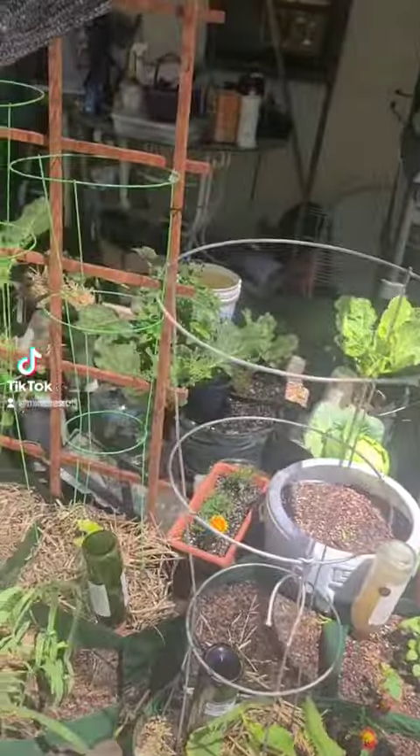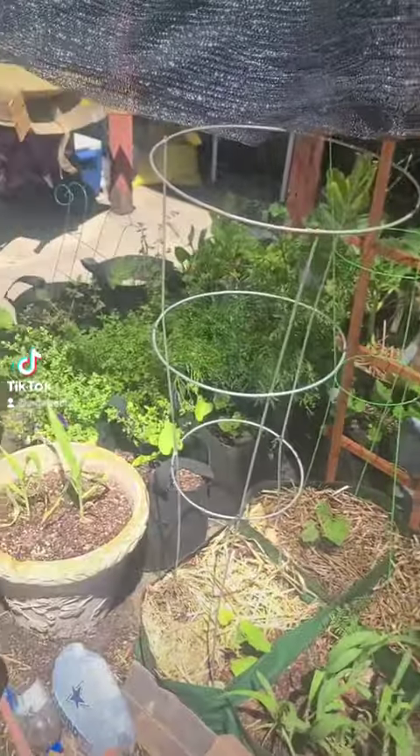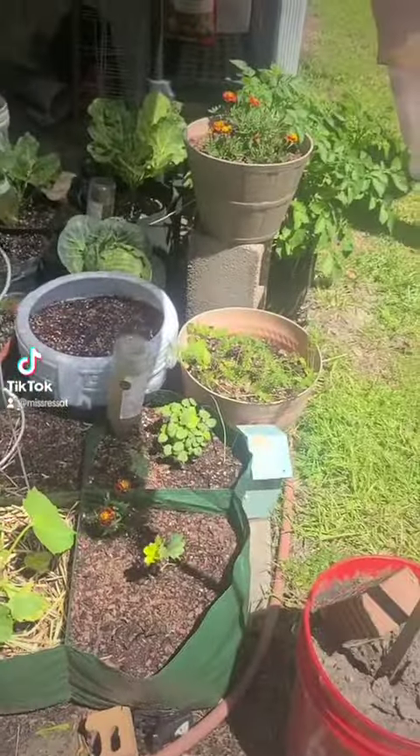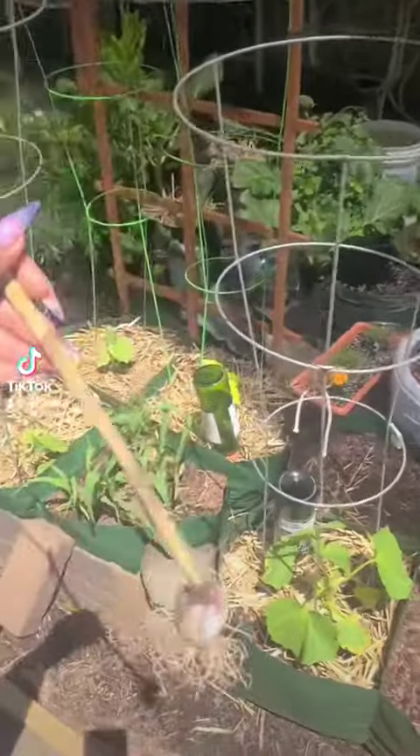It's been a minute. Y'all have yet to see the spring setup. I'll do a full garden tour, but I was sitting out here before work and I pulled the garlic.